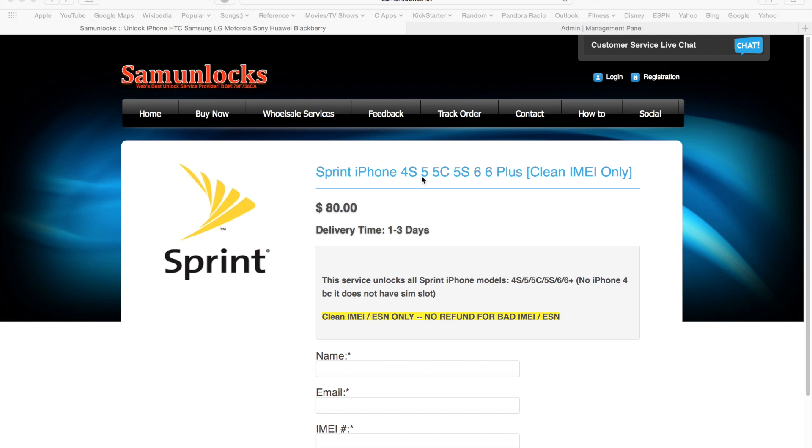Once you order this service you will get a full factory unlock and you can use the phone on any network. The IMEI needs to be clean — that is the requirement for this service.